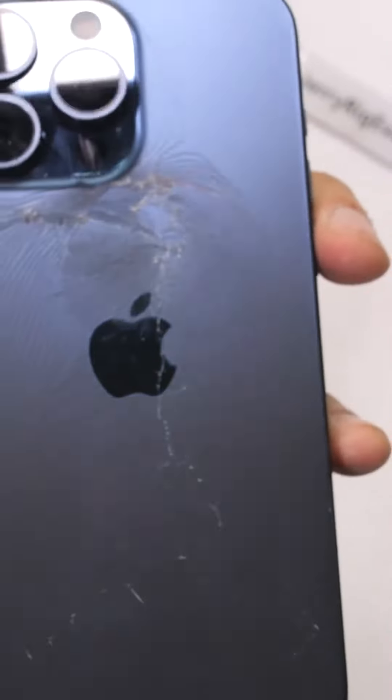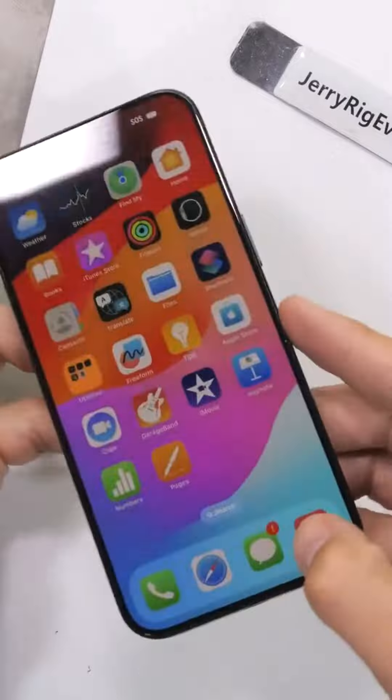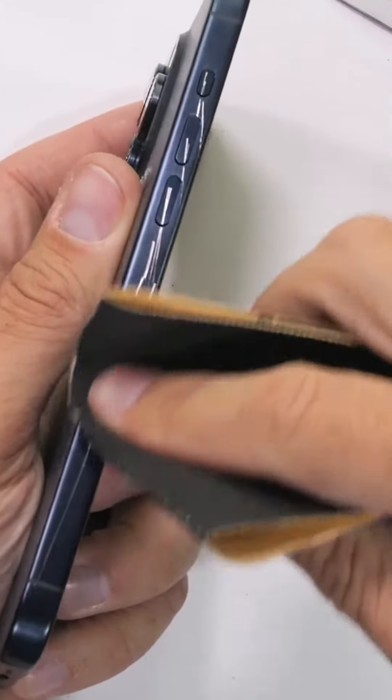Anyway, I did not plan on that happening, but you gotta admit the crack looks pretty cool. The Apple iPhone 15 Pro Max does not survive my durability test, which means it's time for the big boy lighter.